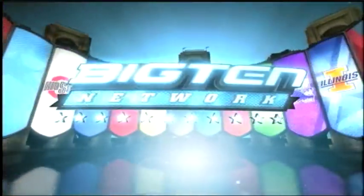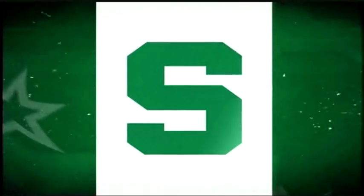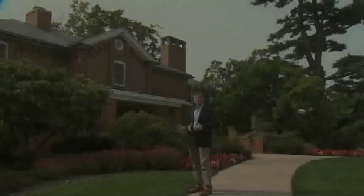The following program is a special presentation of the Big Ten Network, produced in association with Michigan State University. Welcome to MSU Today. I'm Jim Peck. Here's what's coming.